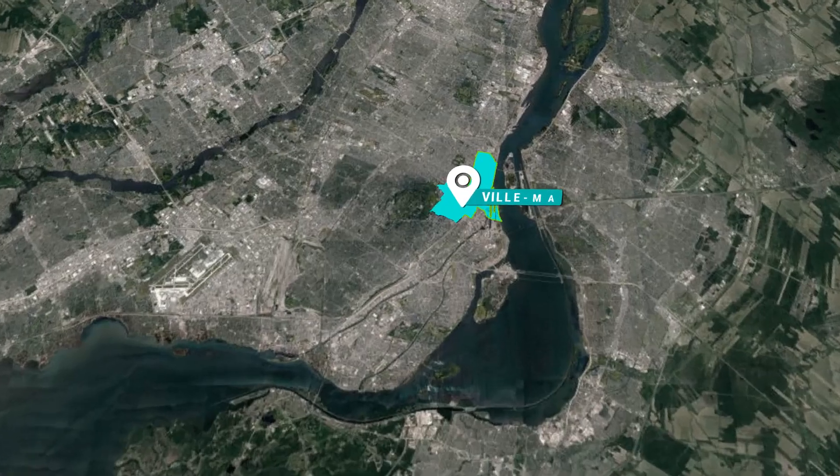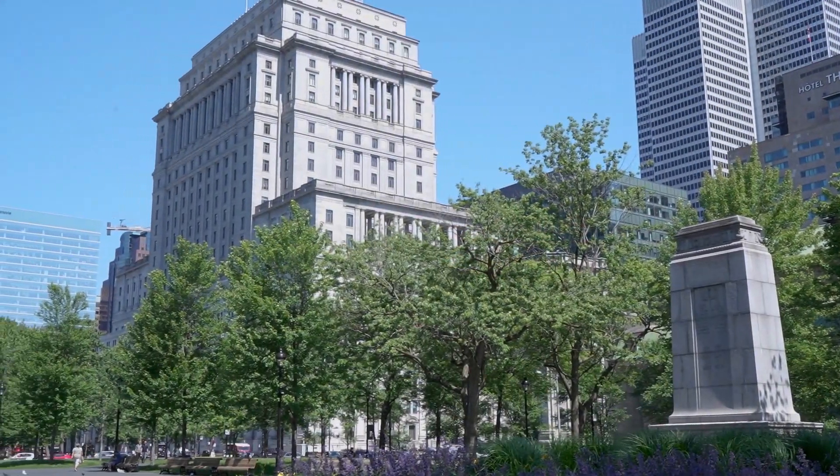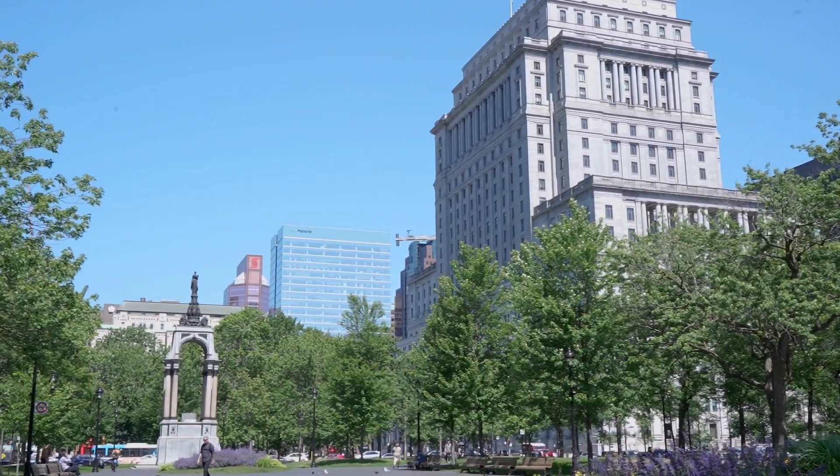Next up, we have Ville-Marie, one of Montreal's most iconic and historic neighborhoods. Situated right in the heart of the city, Ville-Marie offers an unbeatable location for those who want to be close to everything Montreal has to offer.